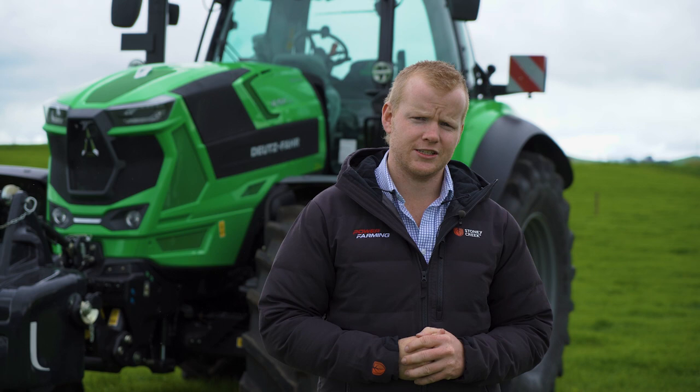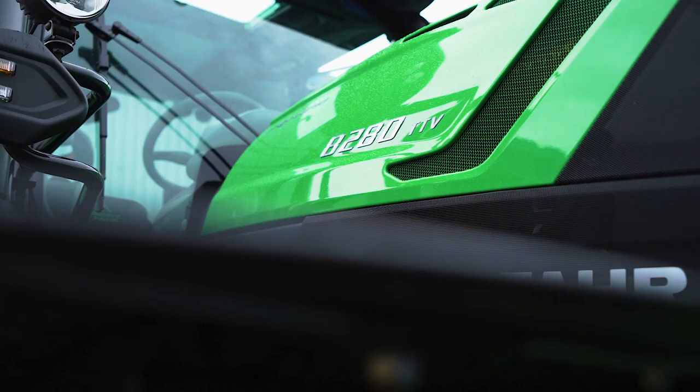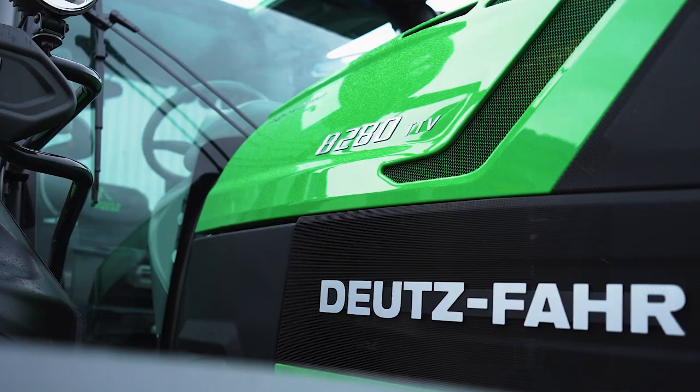G'day guys, Charlie Matthews here from Deutz-Fahr New Zealand. Well, it's finally arrived — our highly anticipated 8-280 TTV.